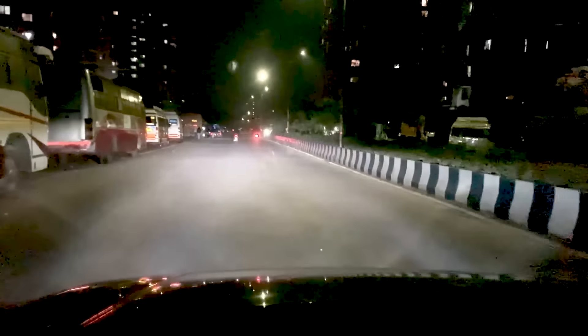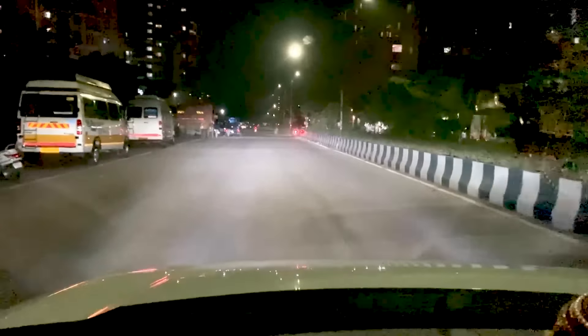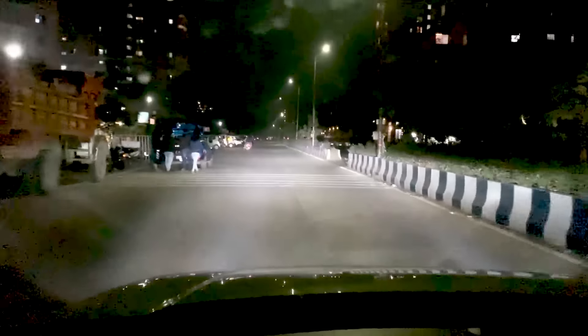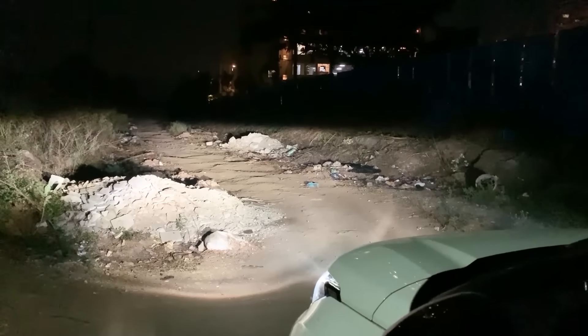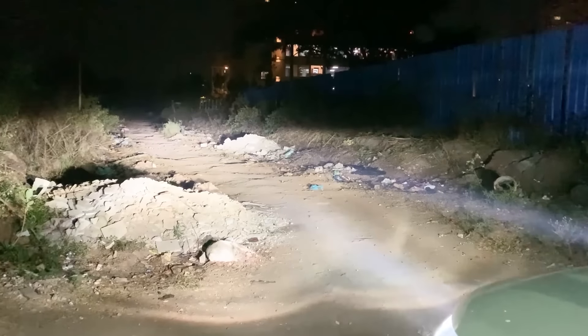Hi, good evening friends. This is Sunny from Car Cupid and I am showing you a very interesting and important video. This is the Nexon XZ Plus, Nexon top end variant, which we have upgraded light. You can see that it has been installed in low beam and high beam and LED. We have only upgraded headlamps.